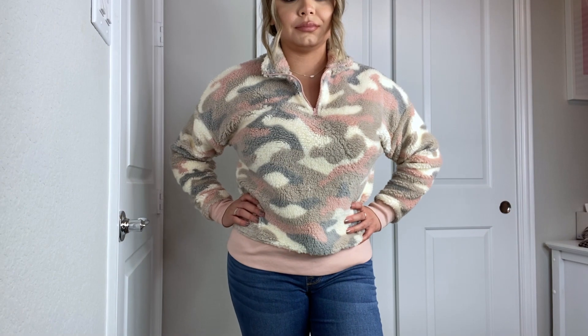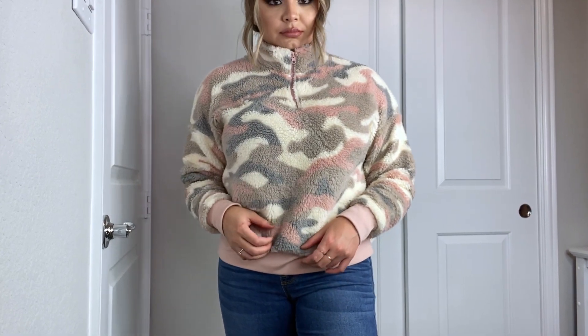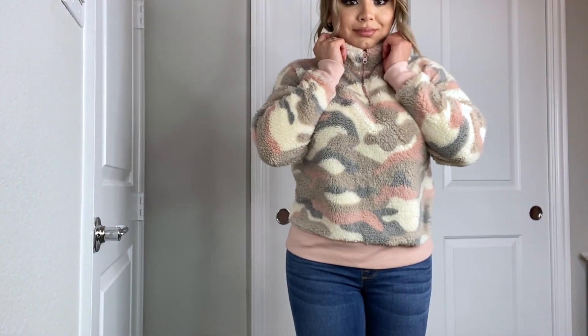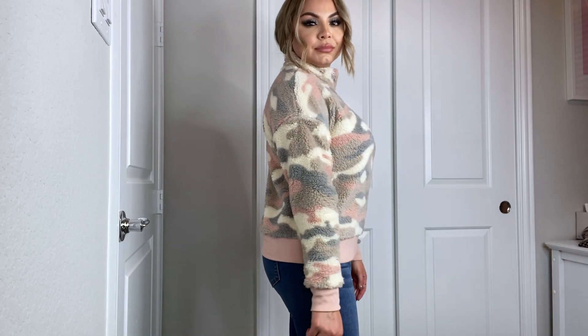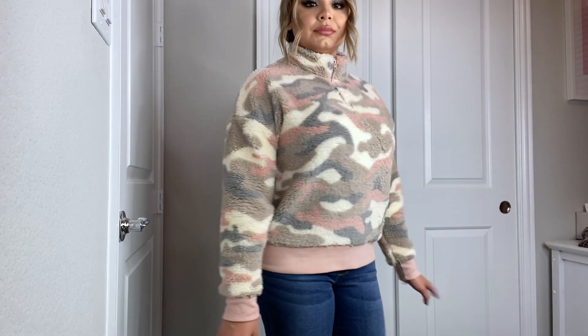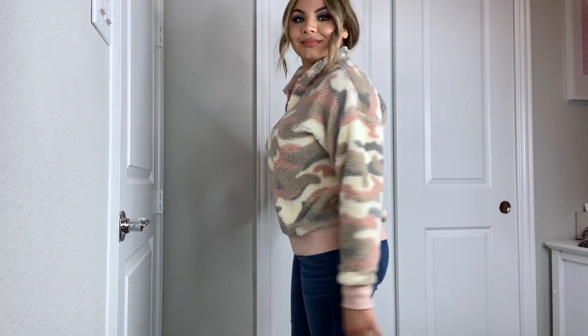Moving on to Target — I bought this sweater right here. It is a women's camo print long sleeve sherpa and it was $24.99. It's a really warm sweater. It is junior sizing, so I wish I would have sized up. This one is in a medium.